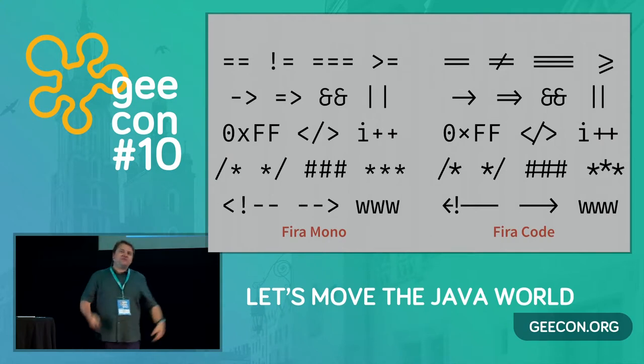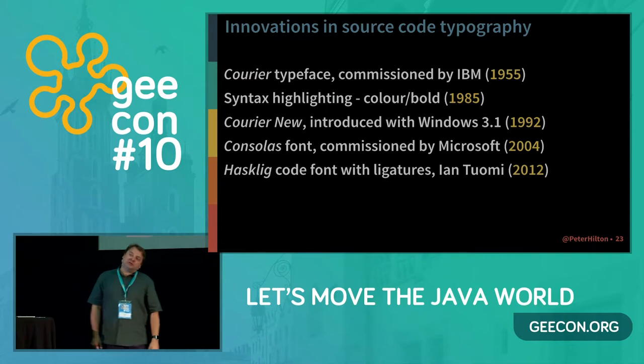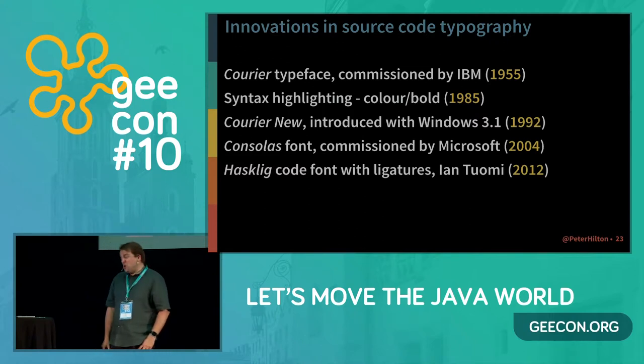So there is some innovation in typography for source code. To summarize — well, there's not very much. Typography, the design of what letter forms look like, is 3,000 to 4,000 years old. And in 60 years of coding, we've got a couple of new typefaces, colour, and ligatures. I'm not very impressed. We could have so much more.